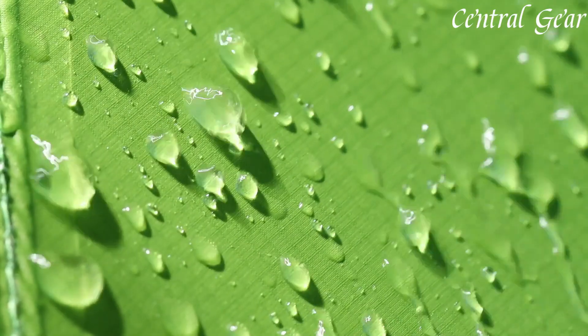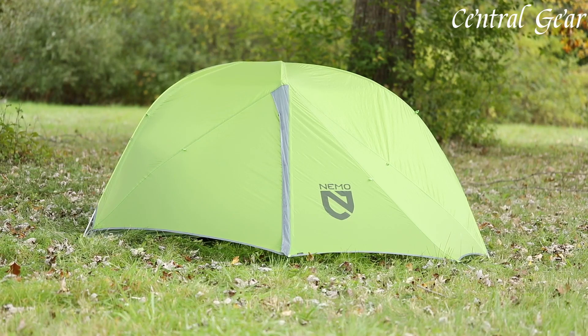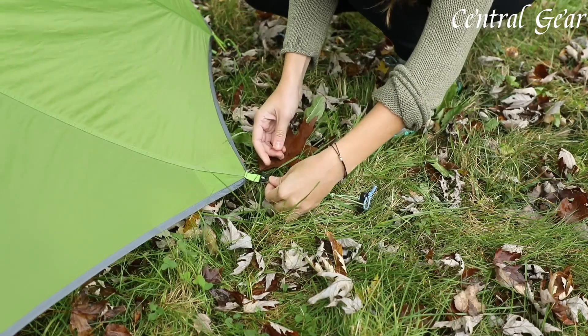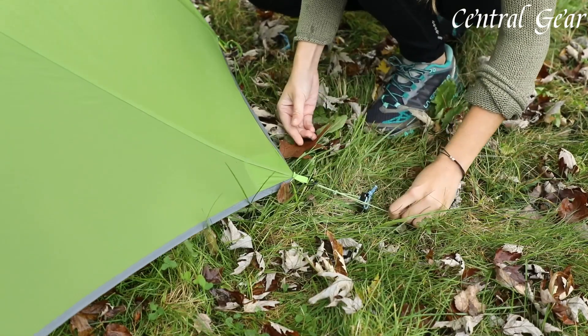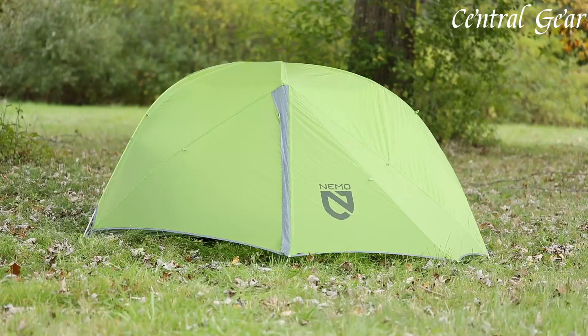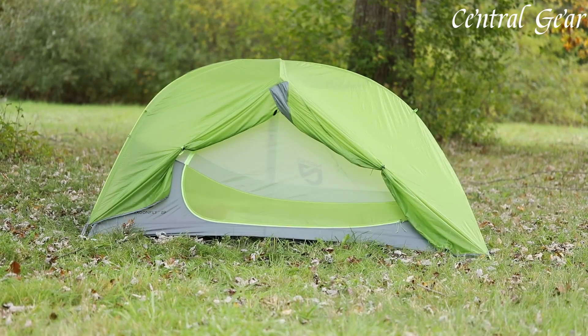For ventilation, the Dragonflight incorporates multiple mesh panels that enhance airflow and minimize condensation, ensuring a pleasant and dry interior climate. The tent's quick and easy setup is facilitated by color-coded webbing and a simple, user-friendly design, making it an ideal choice for solo hikers or couples who value efficiency and convenience on the trail.